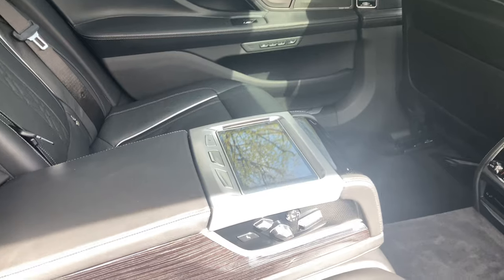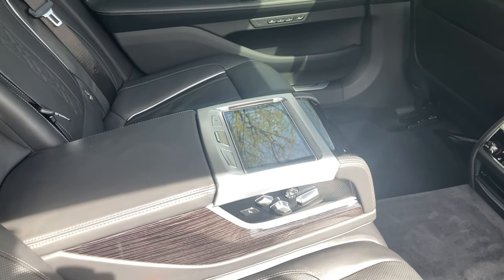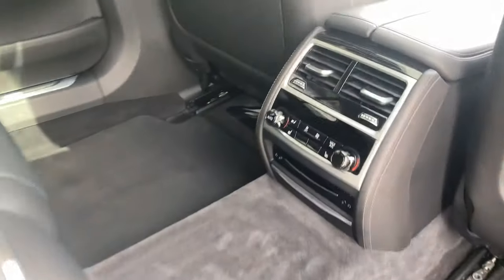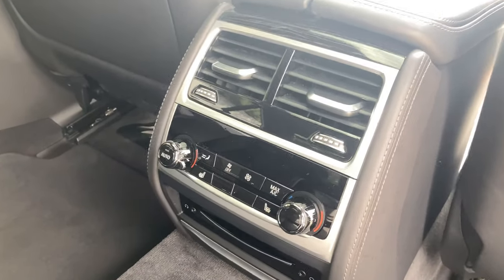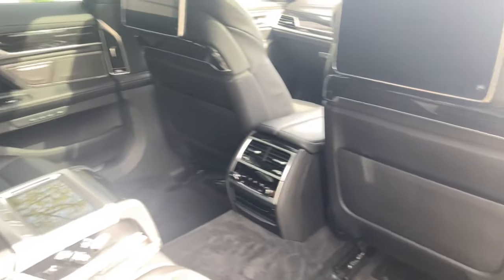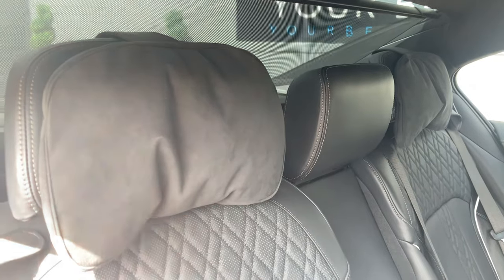That is all controlled on the tablet in the middle. The rear seats also have the premium package with electric adjustment, individual climate control with heating, and massage modes as well. Looking behind the headrests, there are cushions and a sun blind fitted too.